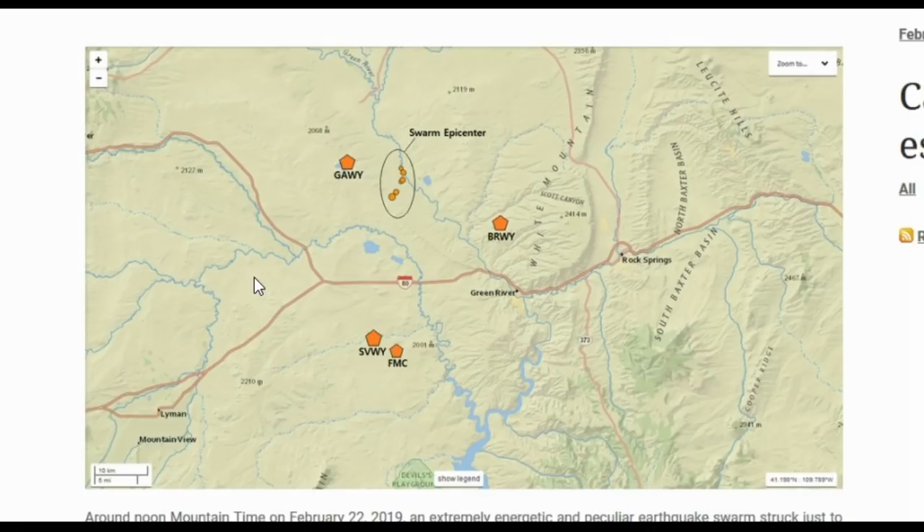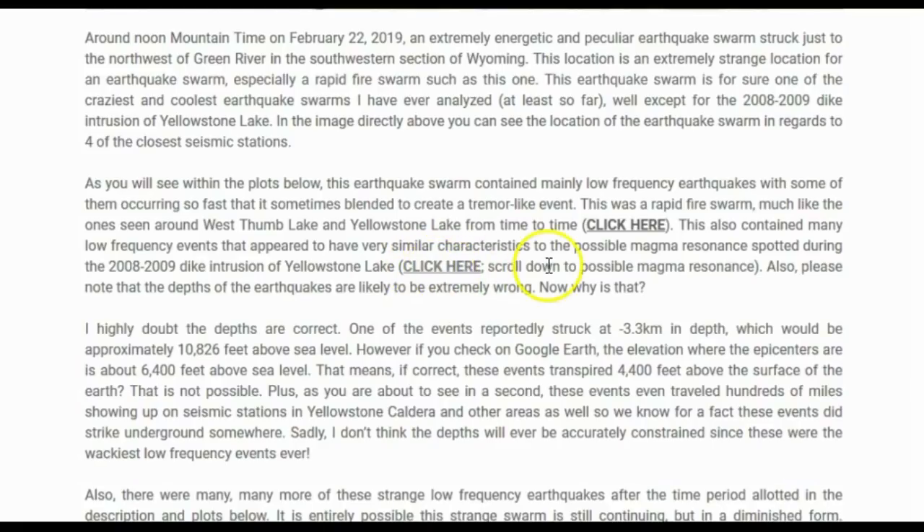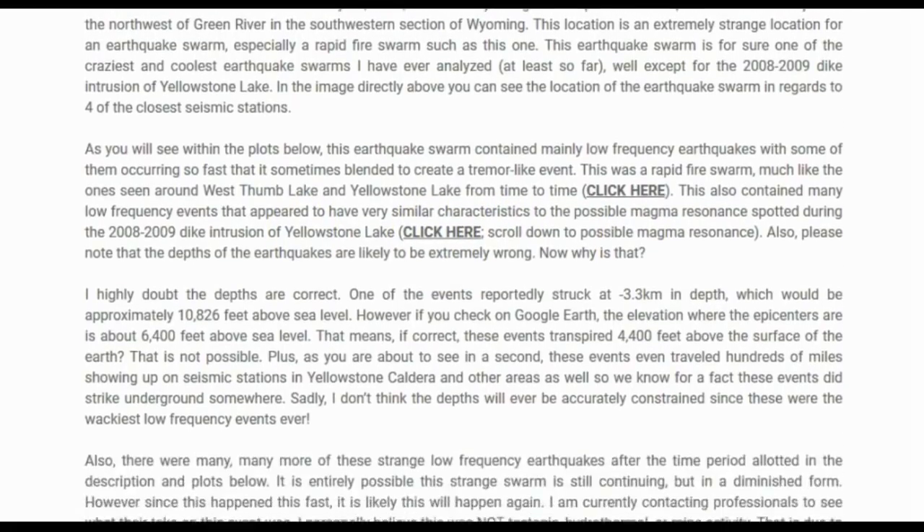The four closest seismic stations are in the UU network: GAWY, BRWY, SVWY, and FMC. This swarm contained mainly low frequency earthquakes with some occurring so fast they blended to create a tremor-like event — a rapid fire swarm much like those seen around West Thumb Lake. It also contained many low frequency events with similar characteristics to the possible magma resonance spotted during the 2008–2009 dike intrusion of Yellowstone Lake.